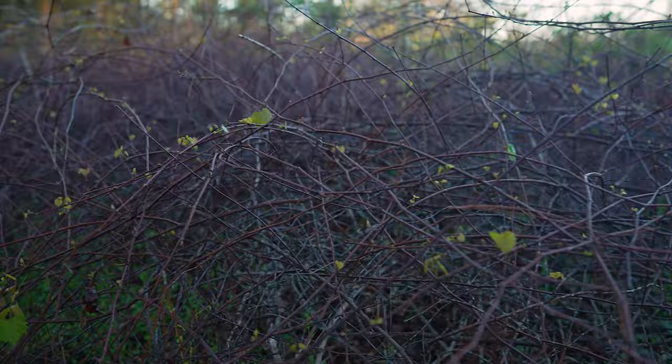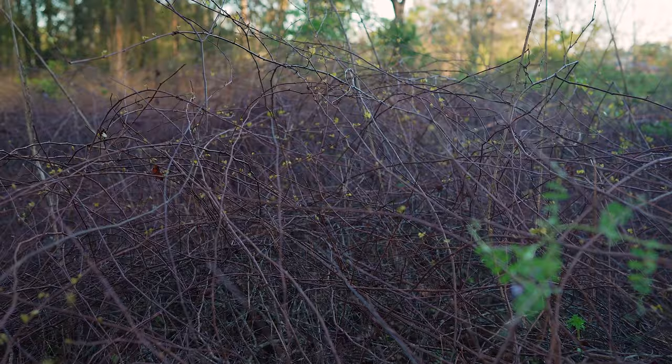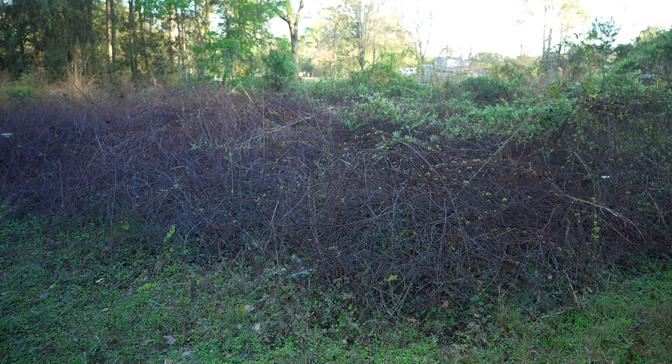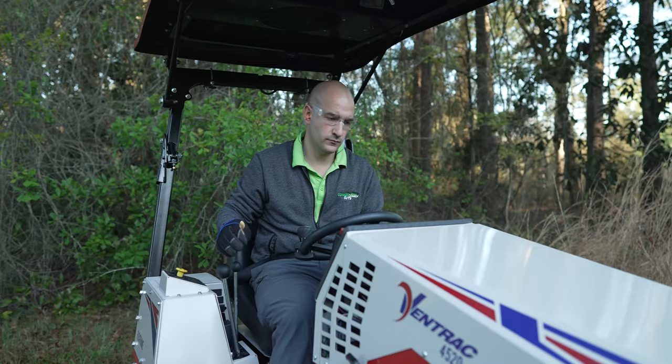The brush we have is mainly woody growth — not a lot of tall grass, more like brambles. I don't think the Ventrac is going to have any problem with it, but I'm anxious to see how it handles it. My estimate is 30 minutes or less, but we also can't get any further than five feet in to see what's in there, and the property does go back a ways — so that's 30 minutes with a little asterisk.